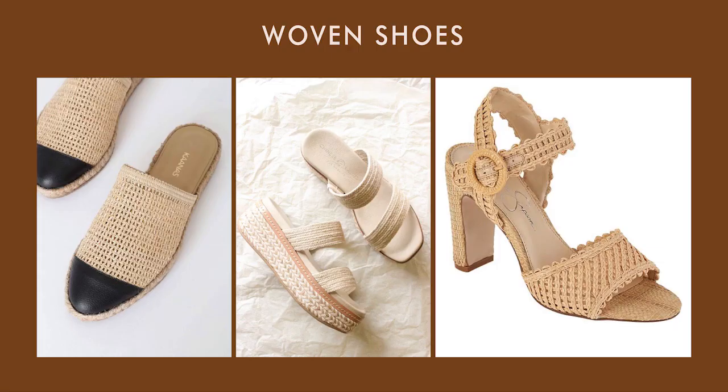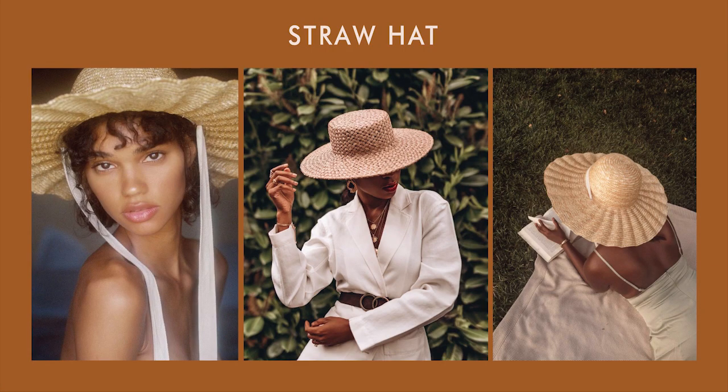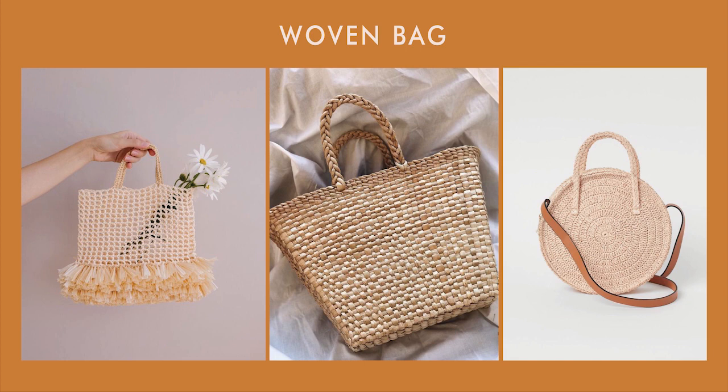Eighth, woven shoes — there are lots of options: sandals, mules, flats, espadrilles, and heels. Ninth, a straw hat — a straw hat will always make your outfit look more natural and raw. Tenth, a woven bag — just like wearing a straw hat, a woven bag makes your outfit more natural and it will fit perfectly with that living-in-the-forest aesthetic.